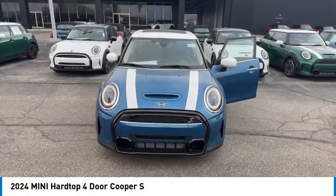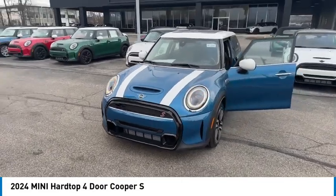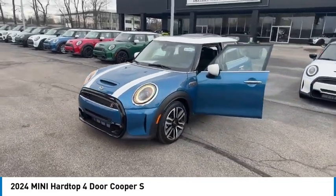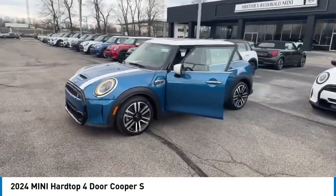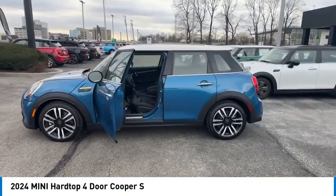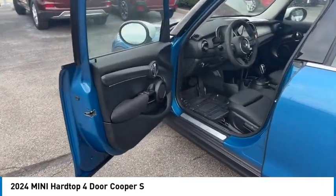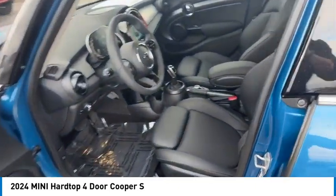Stop by and take a look at the 2024 Mini Hardtop 4-Door. The Mini Hardtop 4-Door comes with agile handling and quick, precise steering that makes it lots of fun to drive. It is loaded with premium features, world-famous feistiness, and is built for sharing.